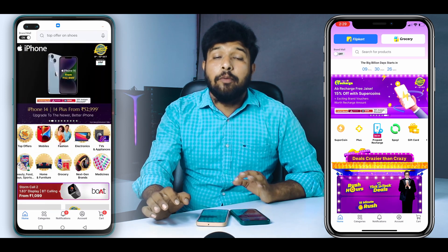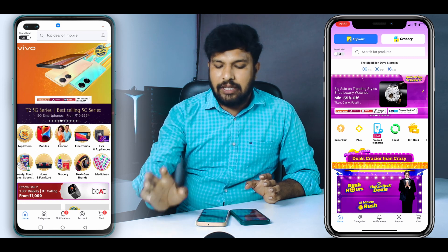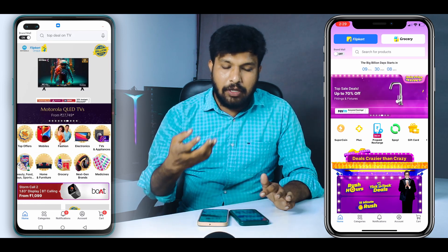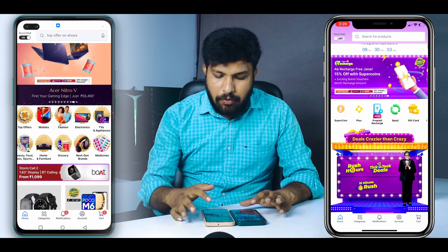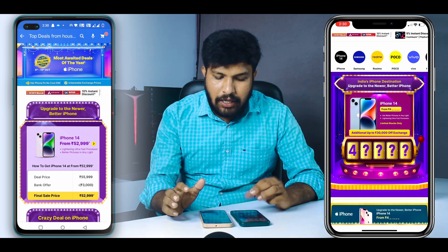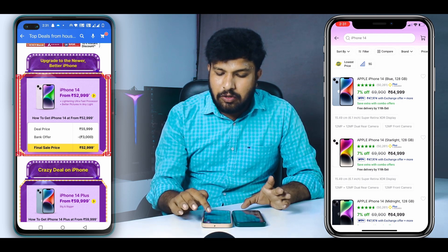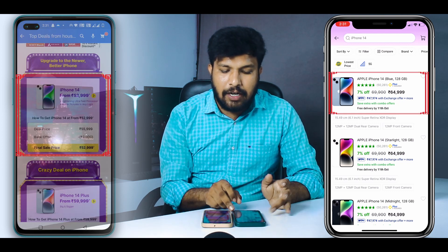Friends, we have the Big Billion Days sale in Flipkart, and we are running these sales starting October 15th. If you purchase the iPhone 14 during this sale, let's look at the pricing. The iPhone 14 previous price was ₹64,999, and the present deal price is around ₹9,000 off.